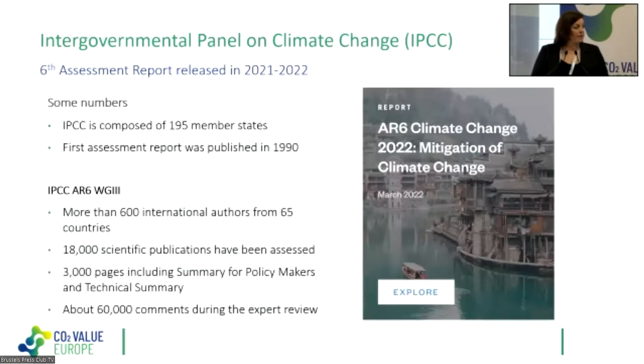To give you some numbers: the IPCC is composed of 195 member states who meet in plenaries where all decisions are taken by consensus — for example, on the outlines of reports and the nomination of authors. The first assessment report was published in 1990, so it goes quite far back, and the main messages were relatively similar to today's, except that now the uncertainty is much lower and the messages are much stronger.